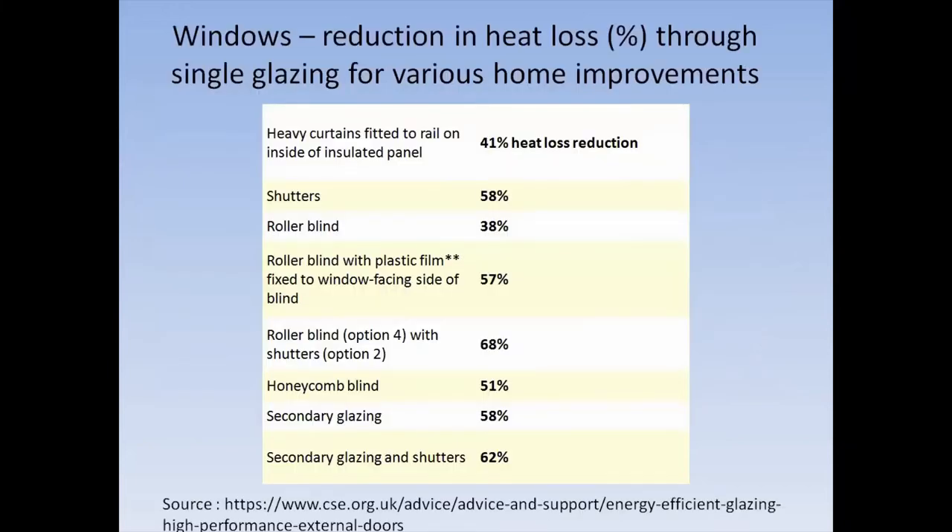This is a summary from the CSE organisation in Bristol based on a deeper report. It's quite surprising the amount of improvement you can make with low-cost measures. The difference between single glazed and double glazing is similar to a decent curtain with thermal lining. If you're in a listed house and can't change single glazing, there are options — we'll come on to secondary glazing in a minute.